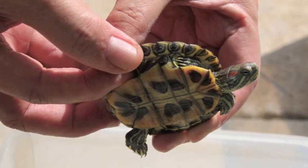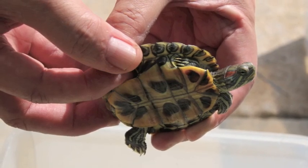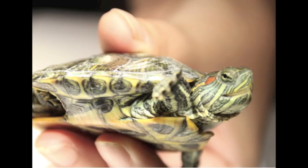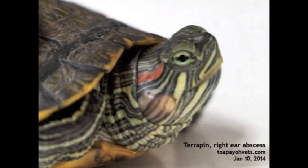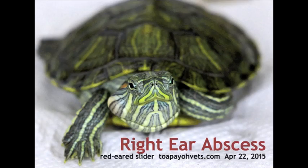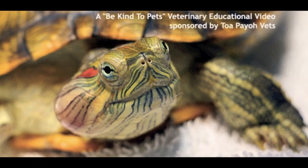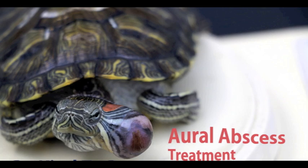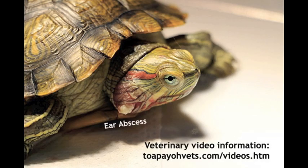Day 6 — the swelling has gone down and this terrapin is going home. One important takeaway is that early treatment is key. Here are some previous cases where the abscess grew bigger and bigger when left unoperated on. Once the bacteria reaches the brain, this abscess could even prove fatal to the terrapin. For more educational videos like this, visit tobiovets.com/videos.htm.